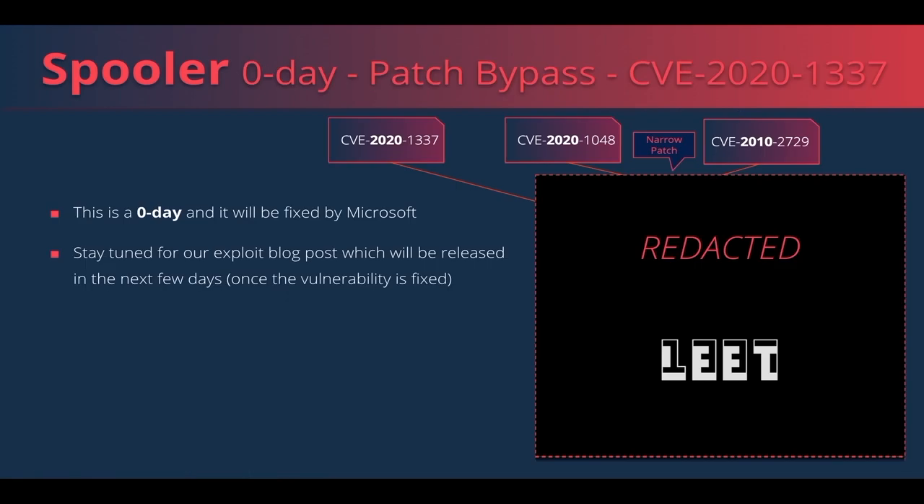After the first vulnerability was patched, we were able to re-exploit it, and we created CVE-2020-1337. Microsoft is currently working on a fix to be deployed in the upcoming Patch Tuesday. Therefore, we can't release technical details right now and will publish them once the patch is deployed. But let's see a demo.